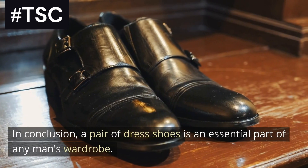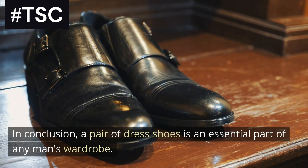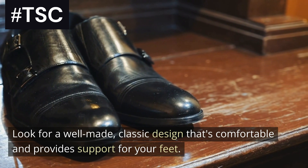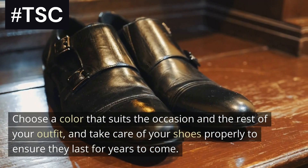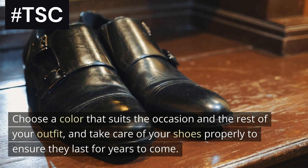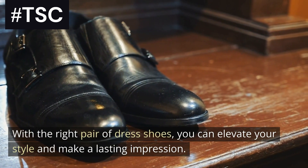In conclusion, a pair of dress shoes is an essential part of any man's wardrobe. Look for a well-made, classic design that's comfortable and provides support for your feet. Choose a color that suits the occasion and your outfit, and take care of your shoes properly to ensure they last for years to come. With the right pair of dress shoes, you can elevate your style and make a lasting impression.